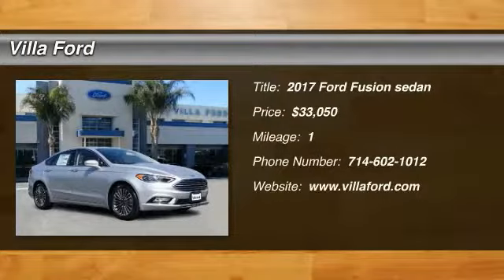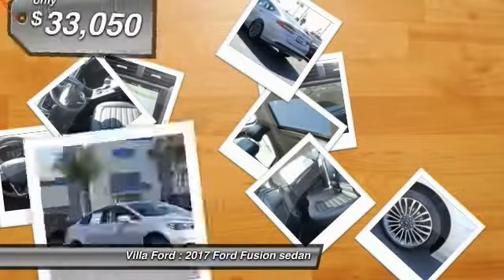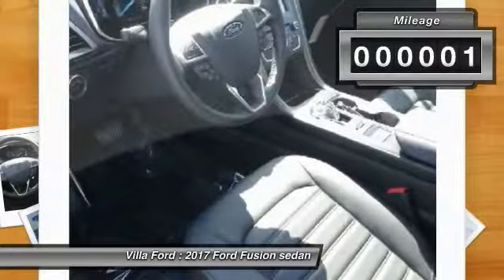You are going to love 2017 Fusion. You can have both impressive power and great economy in a Fusion, and it is priced below $35,000. This vehicle has less than 100 miles.